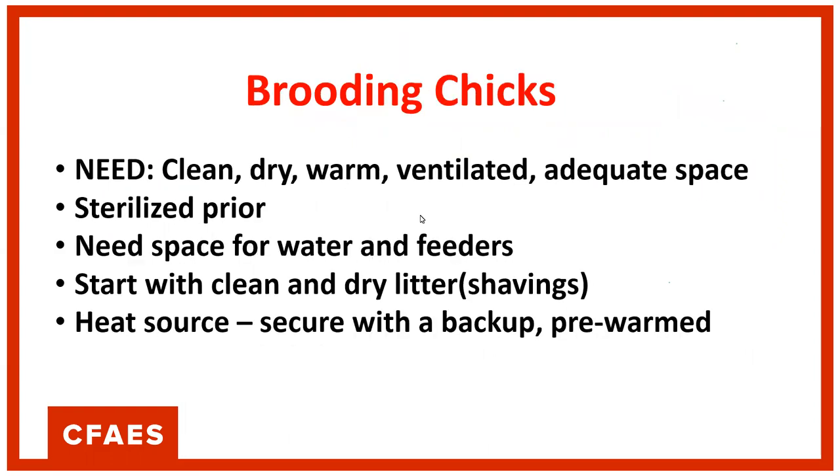When your one-day-old chick shows up, it's going to be in a box, it's going to be cold, it's going to be cranky, and it needs to go into its nice warm place — that's called brooding the chicks. When we brood chicks, we put them in a clean, dry, warm, ventilated space that you've already cleaned, sanitized, and let any fumes from cleaners dissipate. When livestock is shipped, that's a very stressful time, and placing a stressed chick in an enclosure with poor air quality is just going to stress it further.